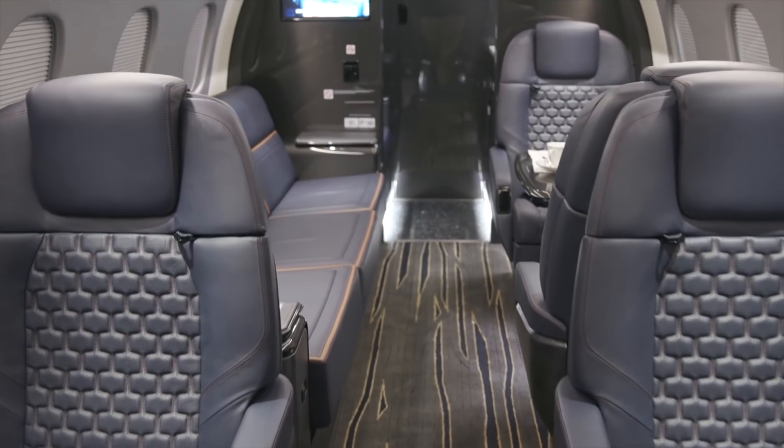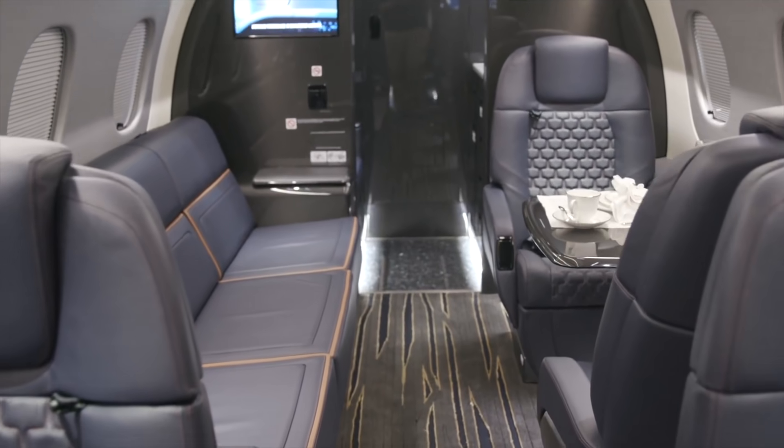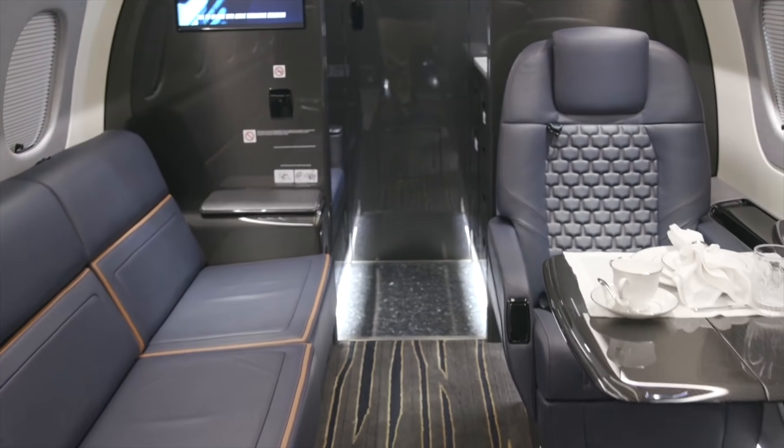The state-of-the-art aircraft also offers its business travelers one of the most comfortable flying experiences with full fly-by-wire control, active turbulence reduction, best-in-class cabin altitude, and high-speed internet connectivity.